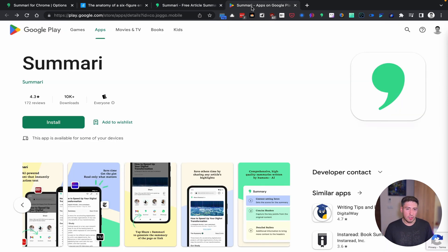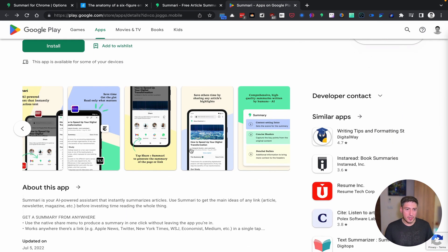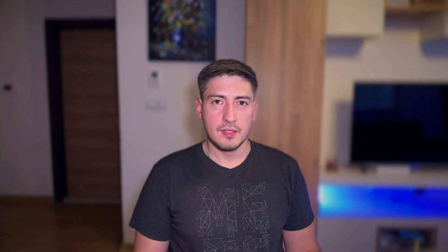If you're on the go, it's got you covered as well with iOS and Android apps.